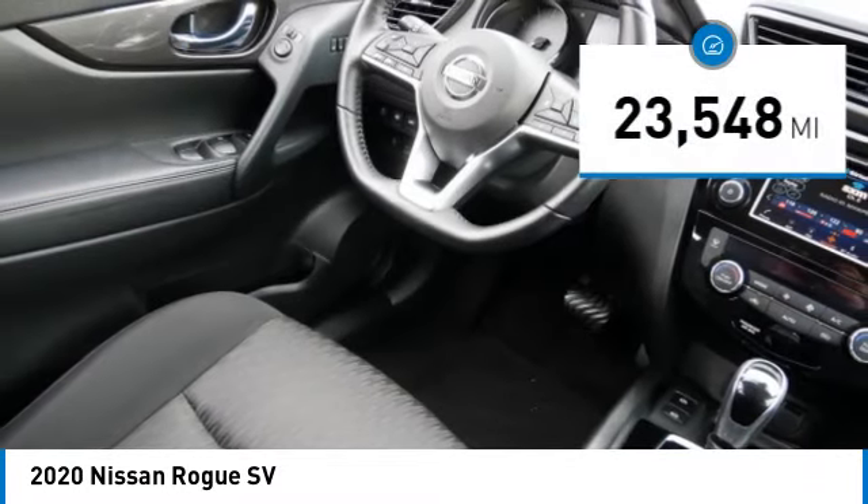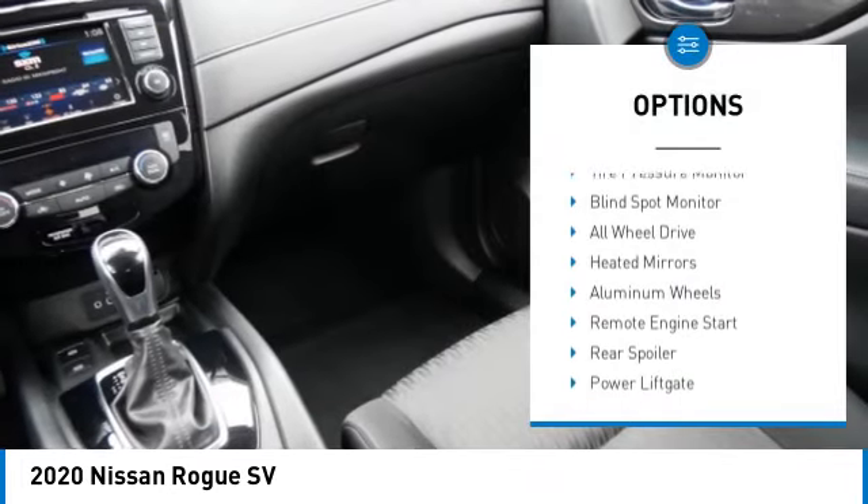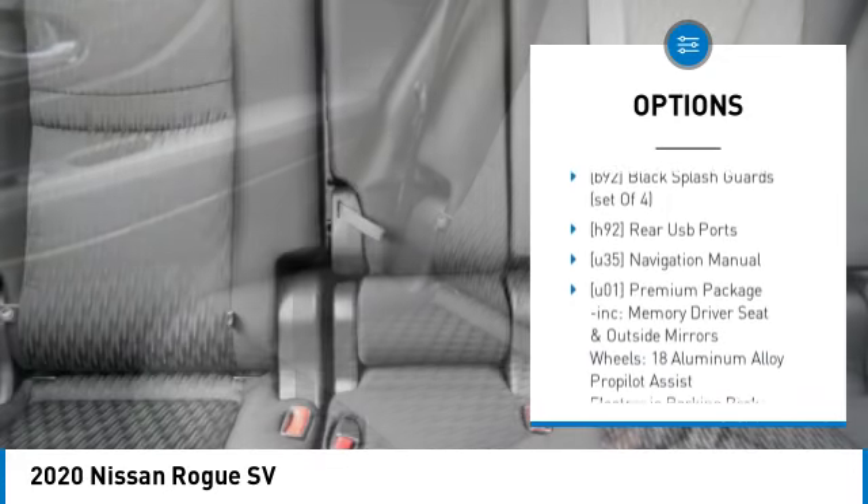This vehicle has less than 25,000 miles. Here are some of this vehicle's great options: tire pressure monitor, blind spot monitor, all wheel drive, heated mirrors, aluminum wheels.